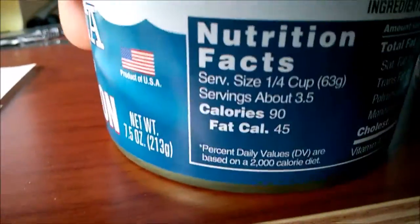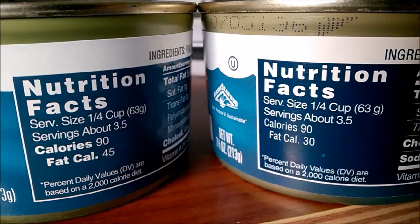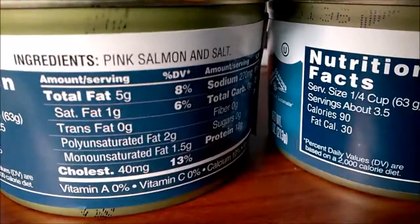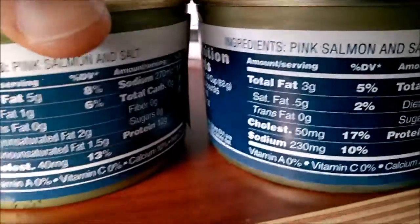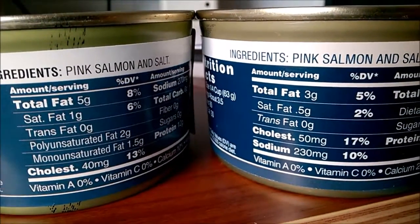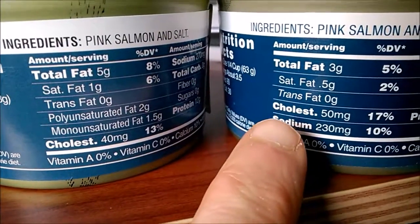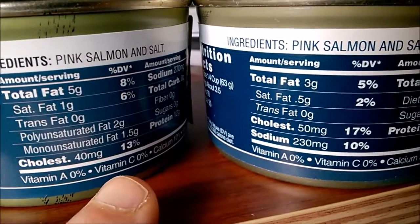Over here on the nutrition facts, this is where the really big difference is. They're both the same serving size — a quarter cup, 63 grams — and calories are identical at 90. But the newer one has 45 fat calories and the older one only has 30. The ingredients are identical: pink salmon and salt, no preservatives. The total fat is different — the newer one has more total fat and more saturated fat, and now also gives a breakout for polyunsaturated and monounsaturated fat, whereas the old one didn't. Cholesterol is a little different: 40 milligrams versus 50 milligrams.